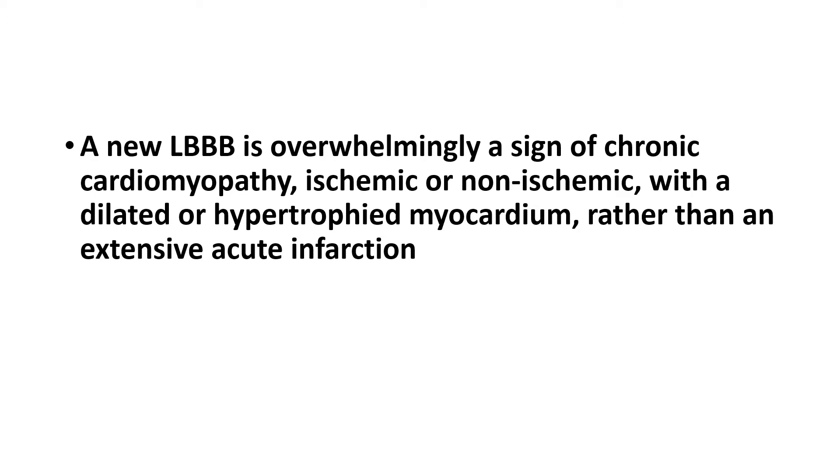A new left bundle branch block is overwhelmingly a sign of chronic cardiomyopathy, whether ischemic or more commonly non-ischemic, with a dilated or hypertrophied myocardium rather than extensive acute infarction. Left bundle branch block may first be diagnosed in the setting of heart failure presentation, uncontrolled hypertension, or valvular disease. It reflects the EKG progression of cardiomyopathy, not ischemia.